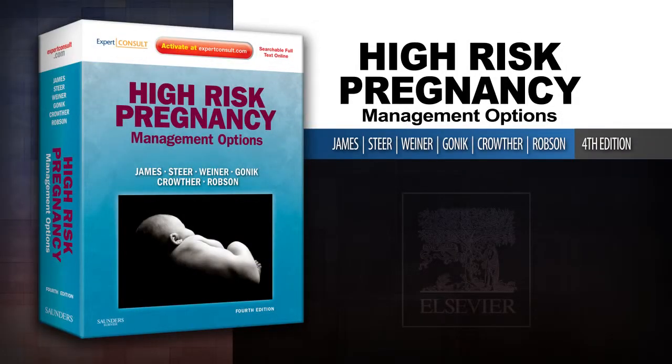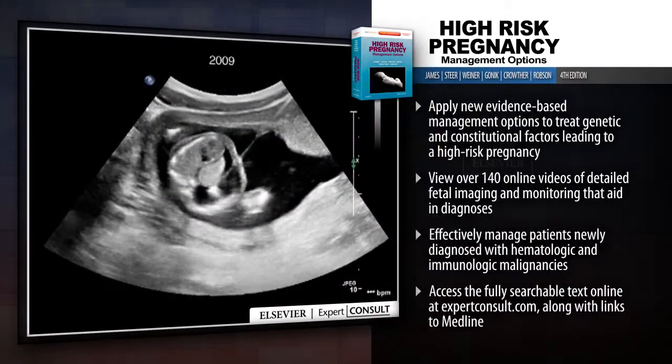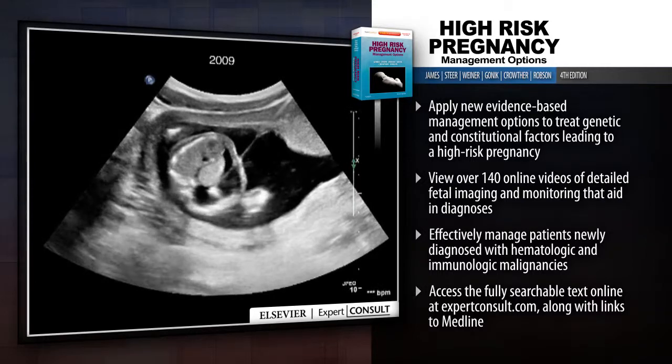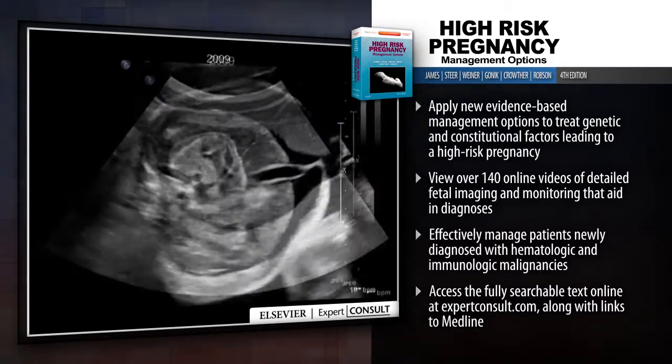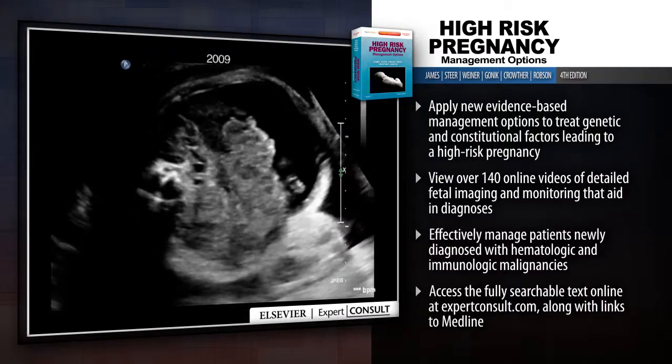Introducing High-Risk Pregnancy Management Options. High-Risk Pregnancy examines the full range of challenges in general obstetrics, medical complications of pregnancy, prenatal diagnosis, fetal disease, and management of labor and delivery.